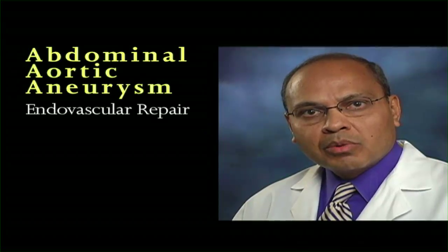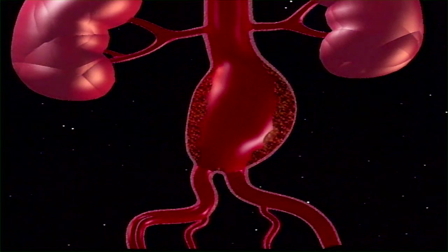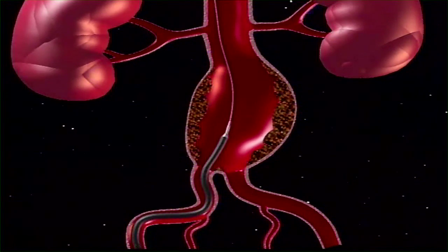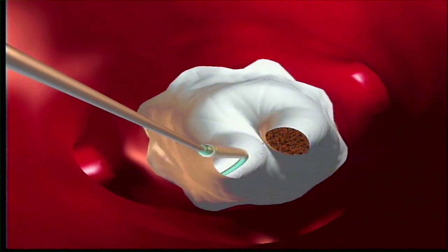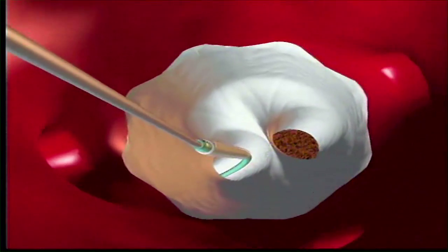Endovascular repair is performed under local, spinal, or general anesthesia. The surgeon gains entry into the blood vessels in the groins and directs wires, sheaths, and catheters up into the aorta using x-ray guidance. The surgeon then measures the aneurysm and deploys a stent graft inside of the aorta to exclude the aneurysm. A completion picture is taken using x-rays to make sure there is no blood flowing around the stent into the aortic aneurysm sac and that it is truly excluded.